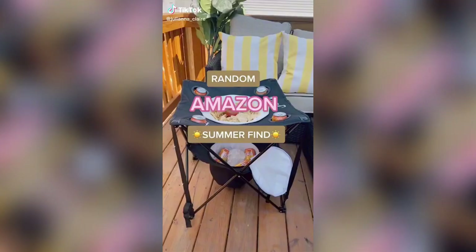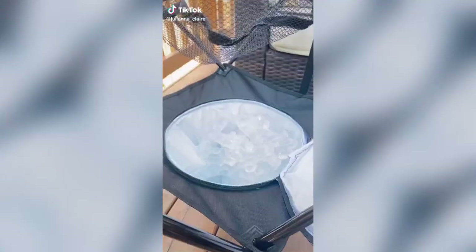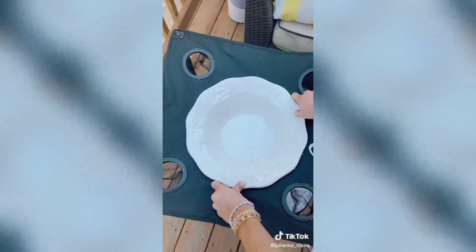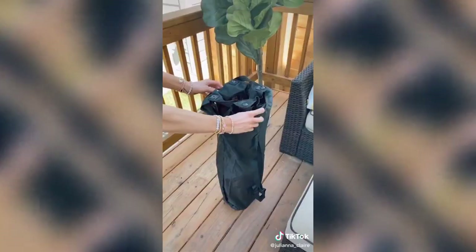Random Amazon find: this ultra light and portable folding table is waterproof to take with you anywhere this summer. It has a built-in cooler so drinks or food stay cold, a snack holder in the middle, and the table has four cupholders on each corner. And it collapses into the compact carrying bag when you're done.